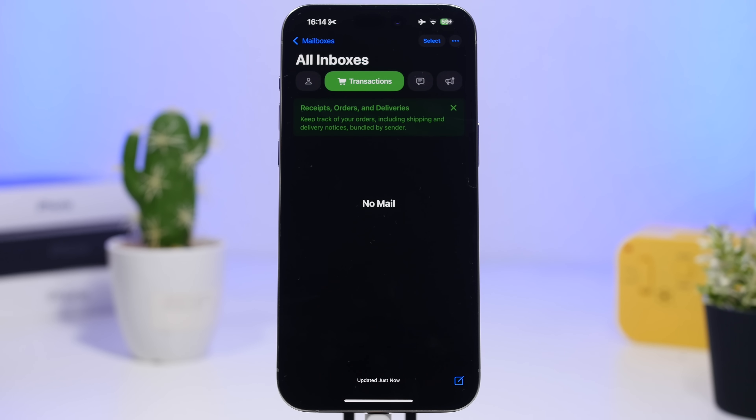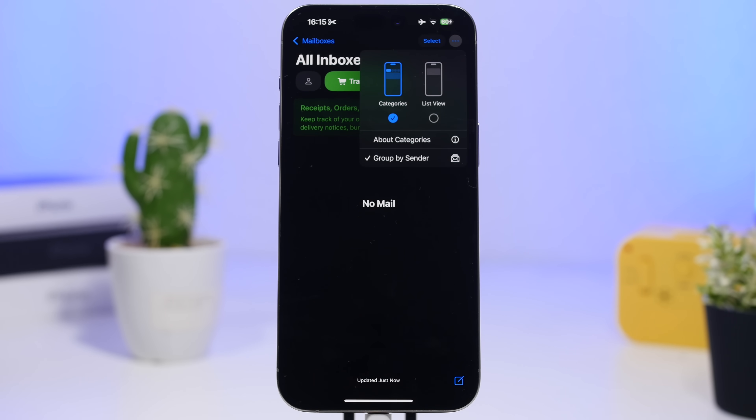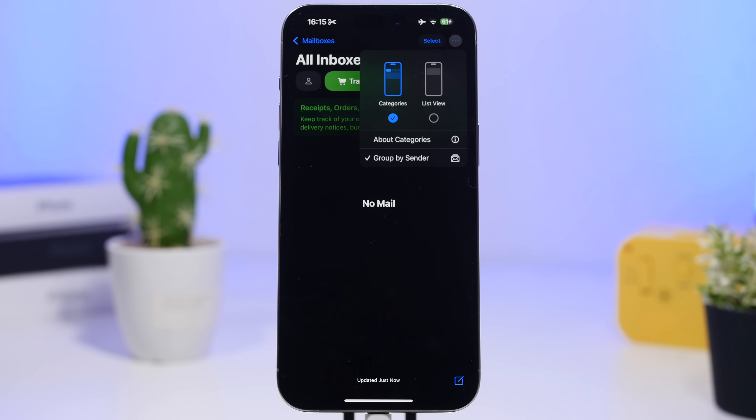With iOS 18.2, there's also the new Mail app, which will be available to all devices — not just Apple Intelligence devices. It lets you categorize your emails. And if you don't like the new design, you can switch back to the old style by tapping the three dots and selecting List View. It would be great if Apple offered the same option for the Photos app, since many users aren't happy with its redesign.